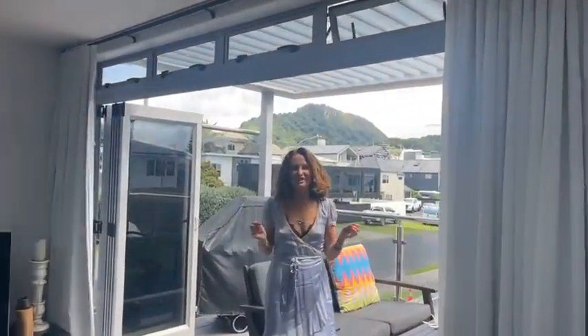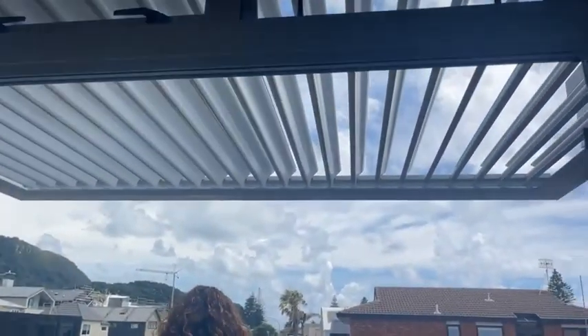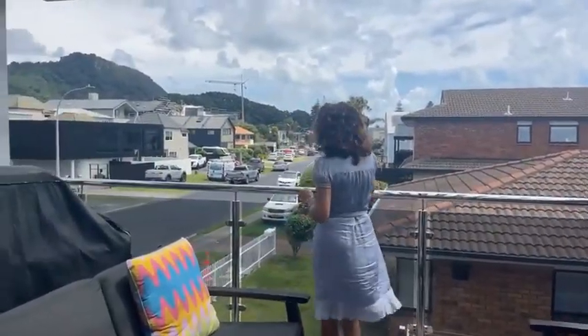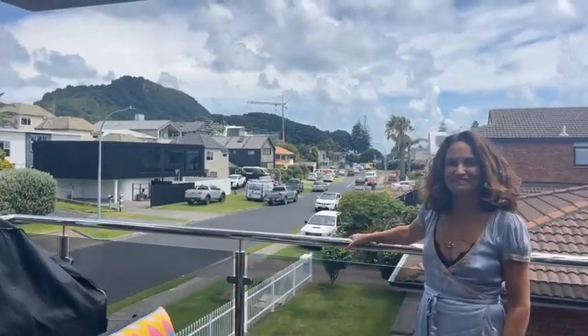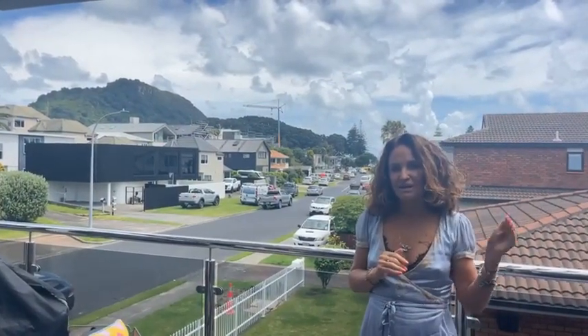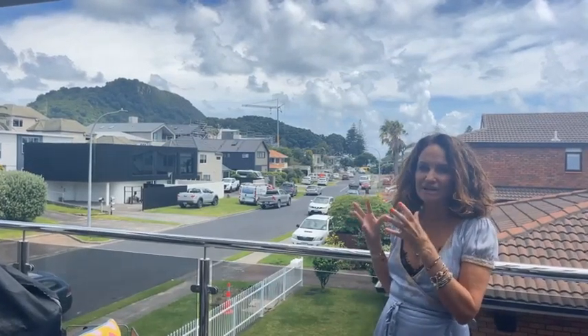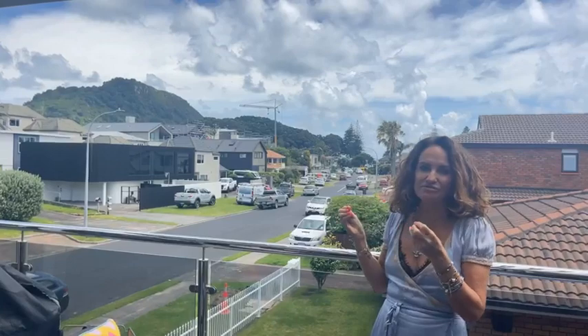You're also going to love this Louvretec balcony and its view. Rita Street is positioned just one back from the beach and a really short walk to all the cafes, eateries, and boutiques of downtown Mount.